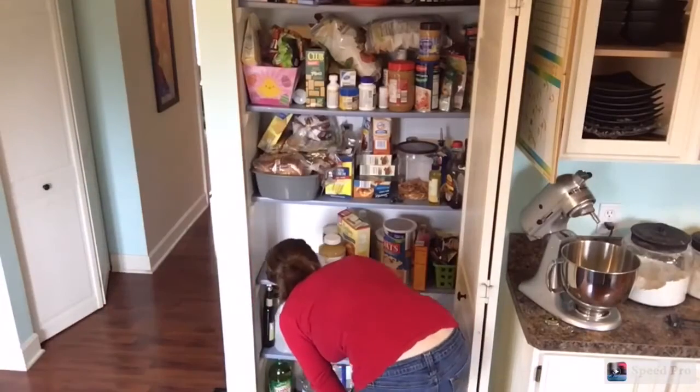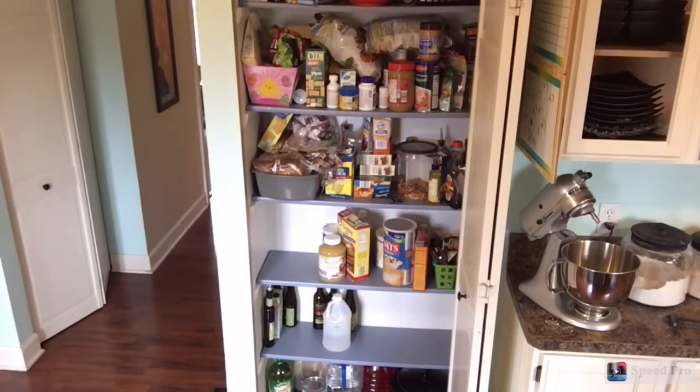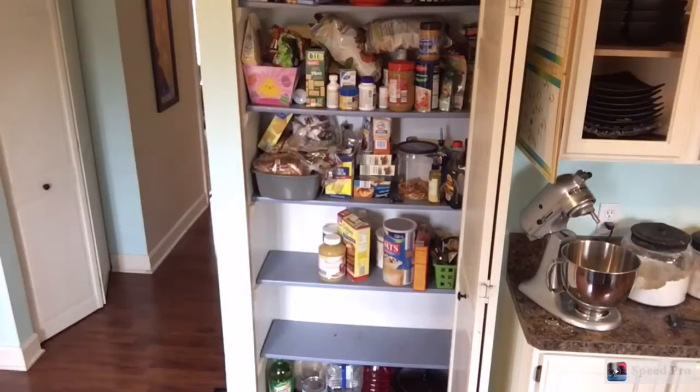And if you're one of those people that organizing and cleaning come naturally to you and you enjoy it, that is so awesome. I wish I was more like you, but I am not. God just did not make me that way. I don't enjoy it and I find it really daunting.